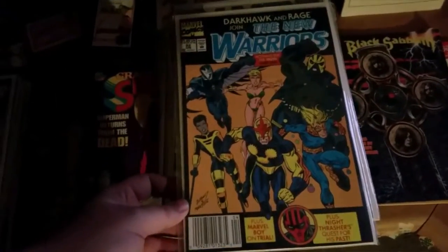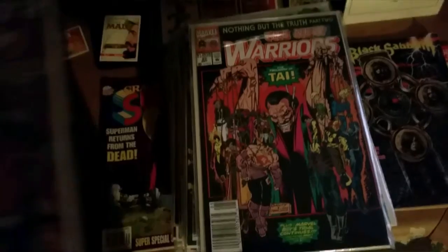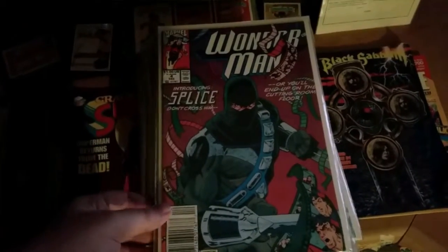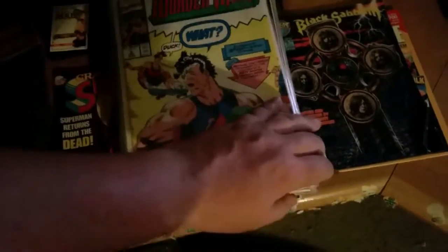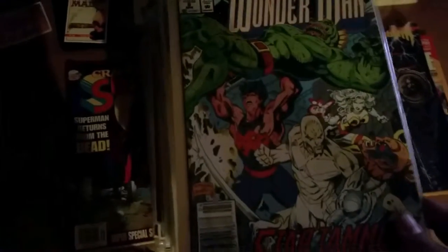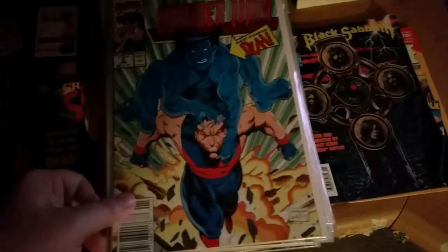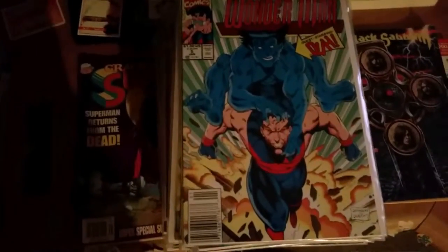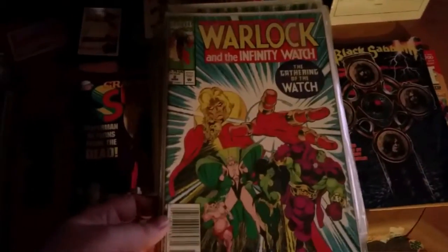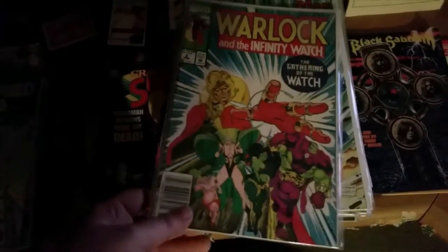More New Warriors — number 22, number 23. Got Wonder Man number 4, Wonder Man number 3, Wonder Man number 8, number 5 with Beast. Warlock and the Infinity Watch — I don't remember getting this, but I've got it. Number 2.